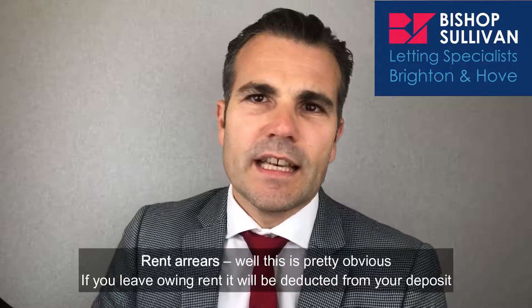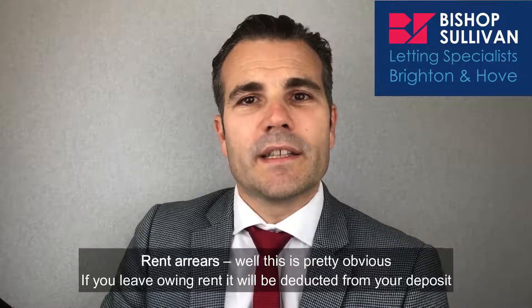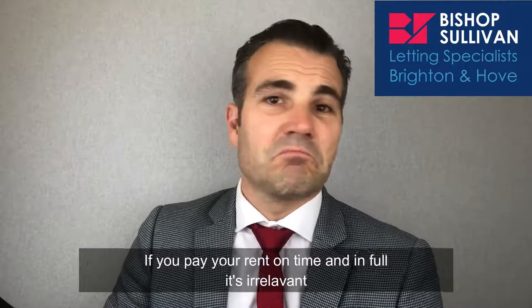Rent arrears — well, this is pretty obvious. If you leave owing rent, it will be deducted from your deposit. If you pay your rent on time in full, it's irrelevant.